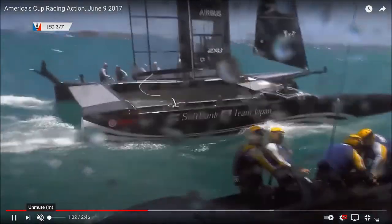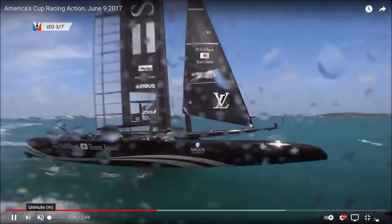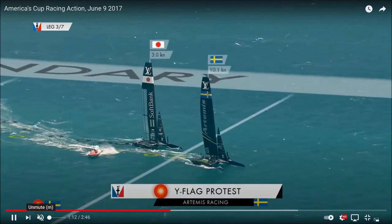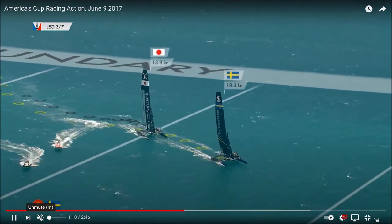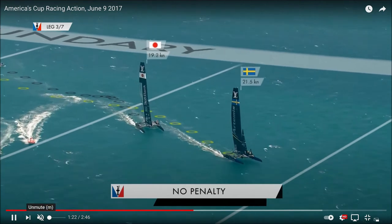They used to be single hull boats, predominantly won by the US until New Zealand or Australians with Dennis O'Connor — maybe before you were born, in the late 1990s — won it in Newport, Rhode Island, where it was always held in the territory of the winners, and they took it to Perth.